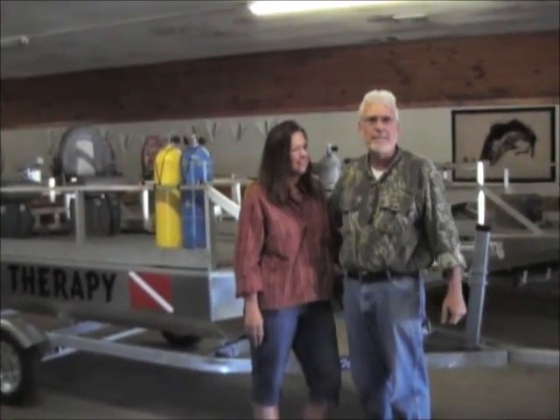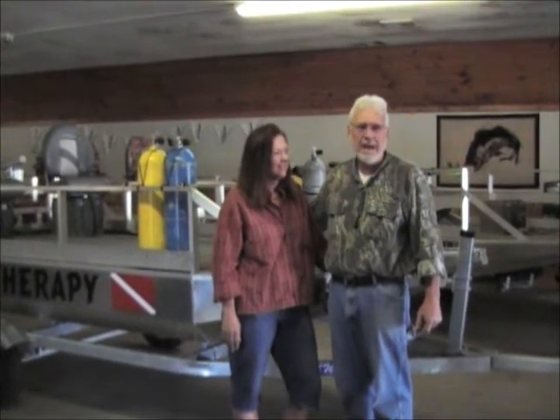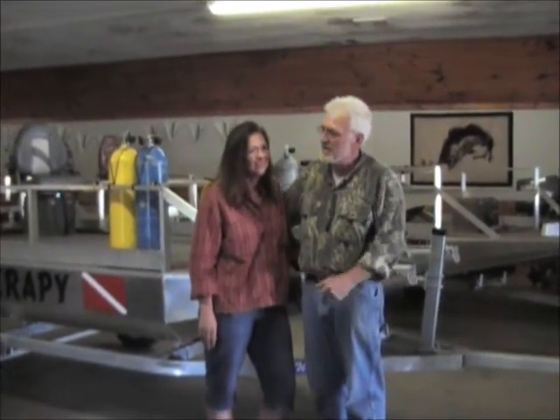After consulting with Mr. Bynum a time or two and working out a couple of custom details, this is our rig. Absolutely phenomenal pricing — he's got a product here that's all-welded 090 aluminum. If you come down to Geneva, Alabama and see the construction, you'll be sold on your first trip.